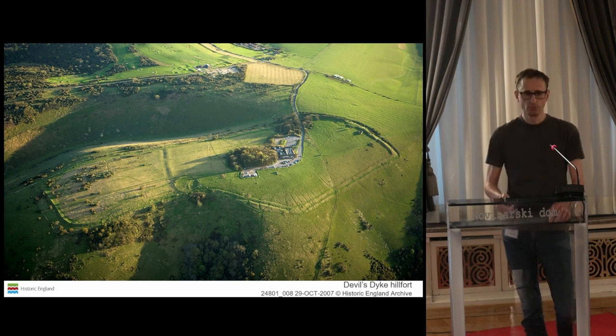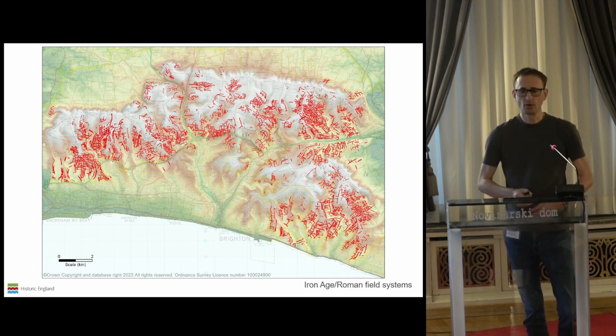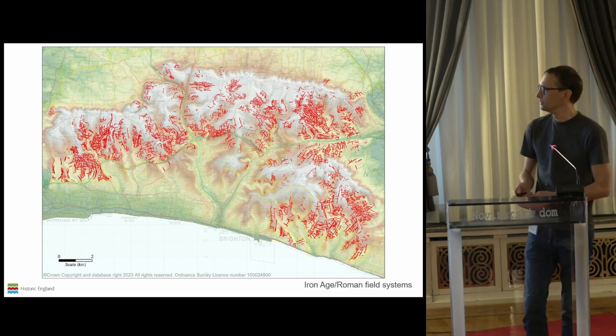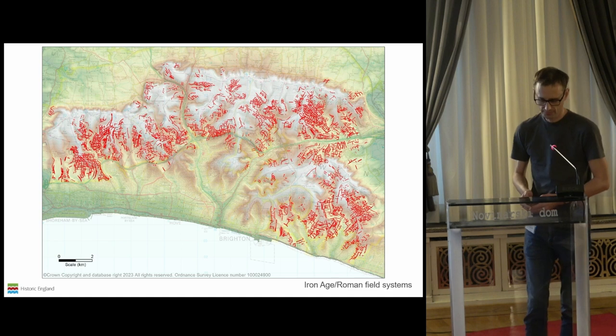The hillfort we can now see actually sat within a very intensively occupied and utilised landscape, extensively farmed during the Iron Age and Roman periods. LiDAR in particular has been absolutely integral to understanding and unpicking this. What we've been able to do is piece together all of these previously known fragments of field systems, as well as newly identified fragments, to reveal these very large, extensive, contiguous landscapes.